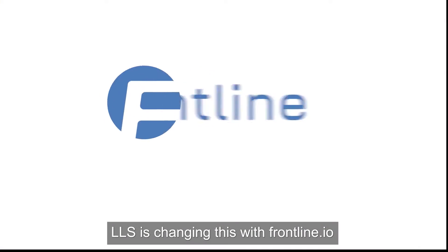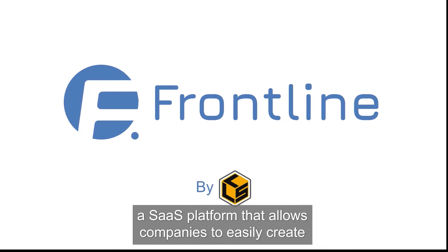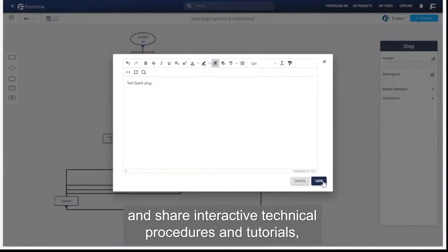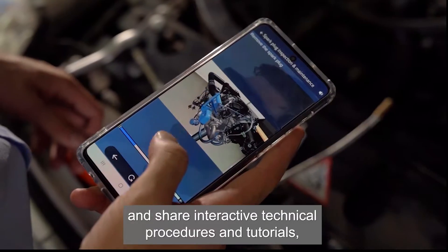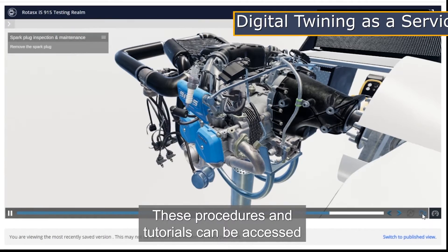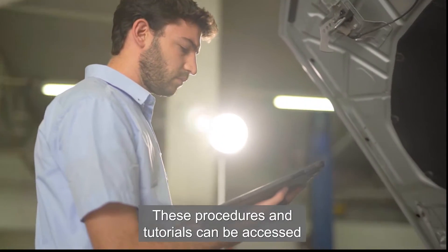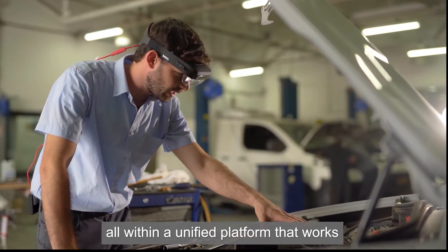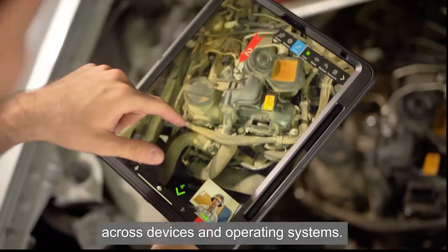LLS is changing this with Frontline.io, a SaaS platform that allows companies to easily create and share interactive technical procedures and tutorials built around 3D models of their products. These procedures and tutorials can be accessed through mobile devices in VR and AR, all within a unified platform that works across devices and operating systems.